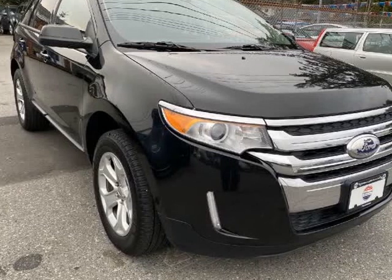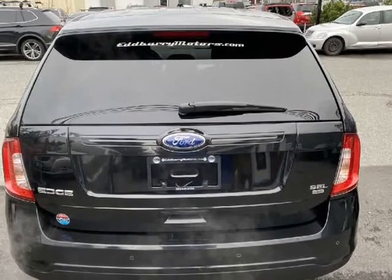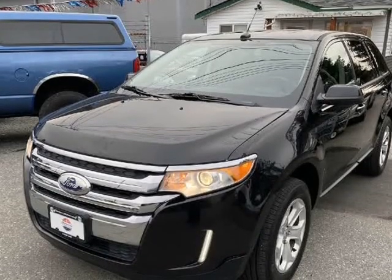This 2013 Ford Edge is brought to you by Edbari Motors. Safe and powerful Ford Edge AWD SUV, finished in black with black interior.